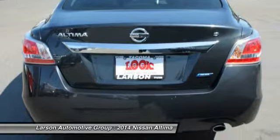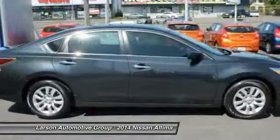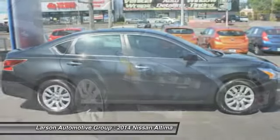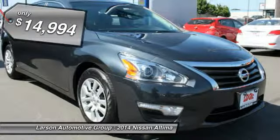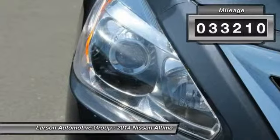Six standard airbags and over 5,000 quality and performance tests, and you'll see the Nissan Altima is made to drive and built to last, and is priced below $15,000. This vehicle has less than 35,000 miles.